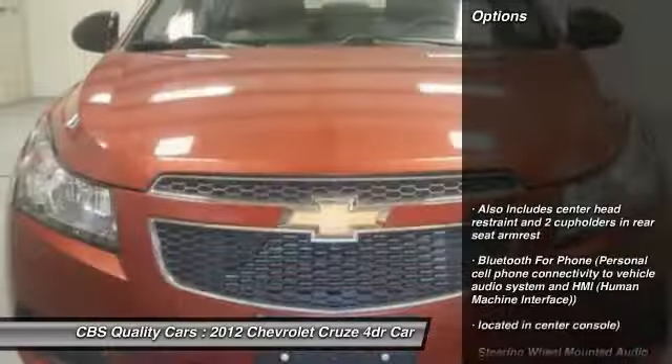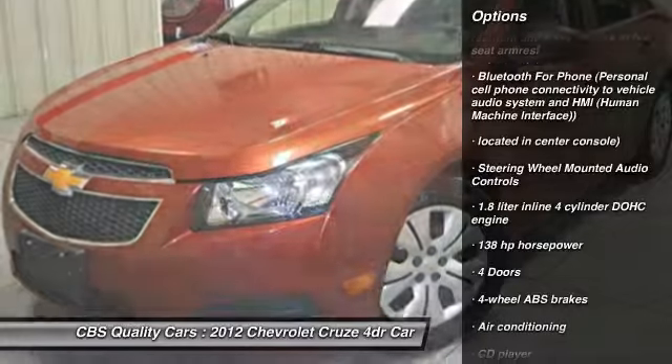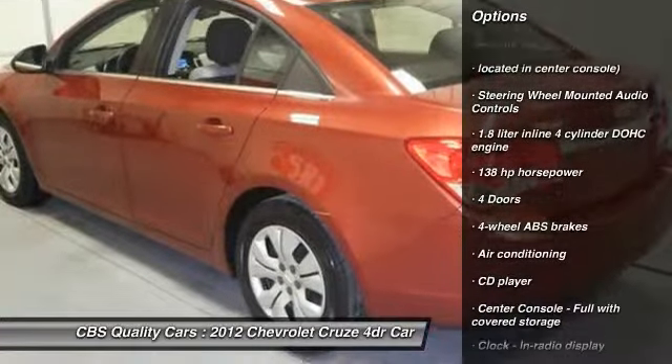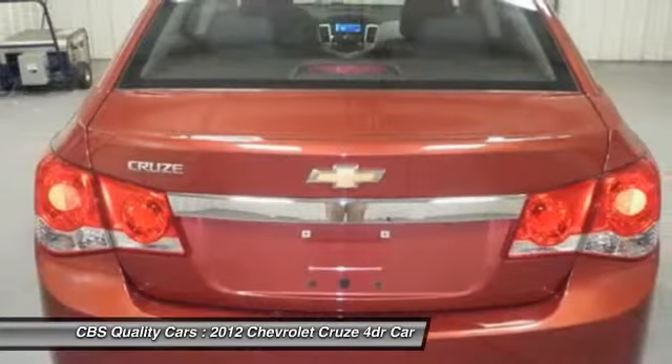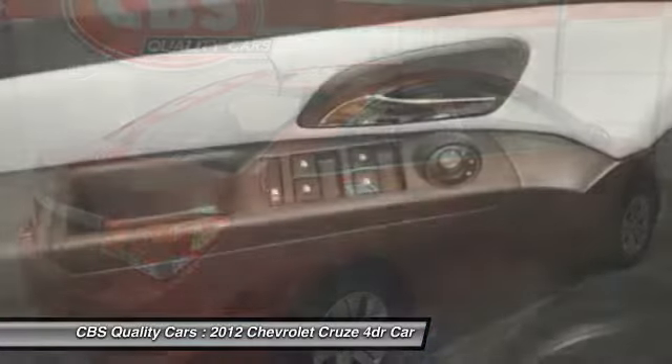Here are some of this vehicle's great options: traction control, air conditioning, front wheel drive, compass, power windows, CD player, passenger airbag, remote power door locks, trip computer, and speed proportional power steering.